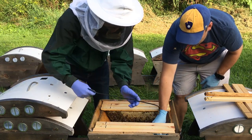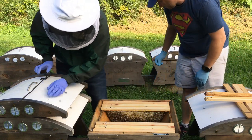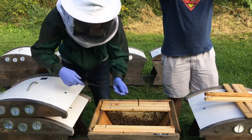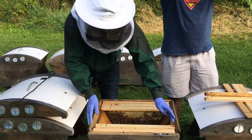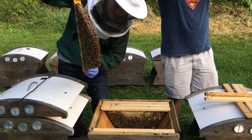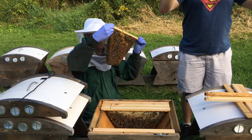That first hive has always been very aggressive. I'm not seeing any queen cells going on this time — last time I was here there were a lot of queen cells. This is a beautiful comb, just jam packed. Look how perfectly shaped that is. Brood, pollen, larva, honey and nectar.